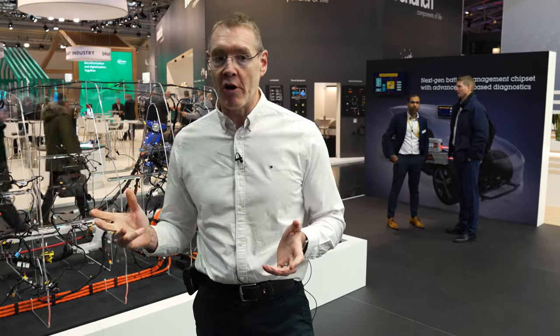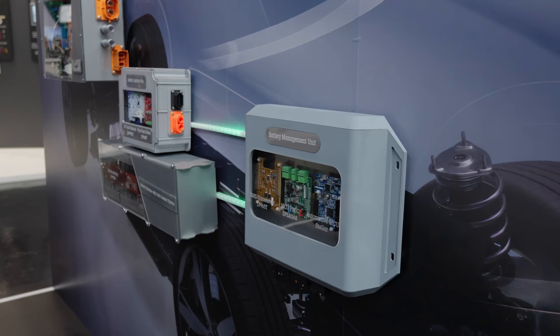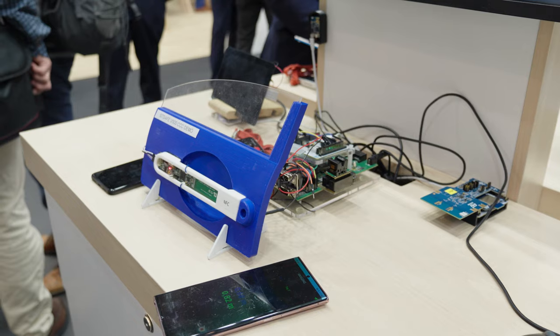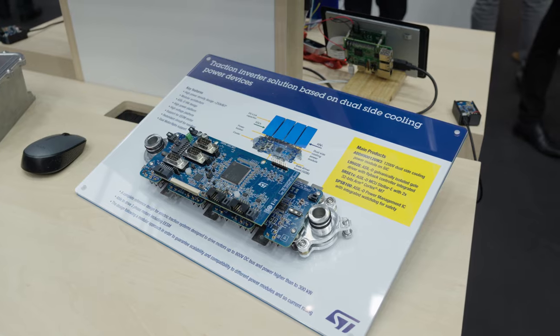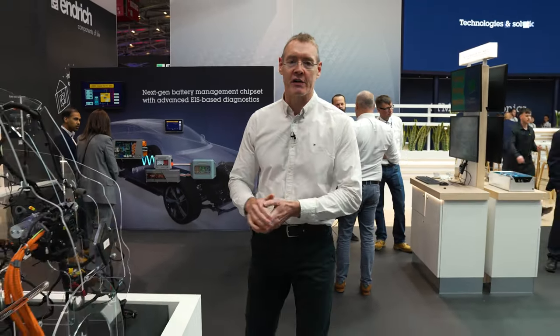The solutions we're offering here allow customers to address these new architectures — for example, with powerful microcontrollers that have advanced over-the-air update capabilities, or with smart fuses. We also have a number of other solutions for battery management systems, secure car keys, as well as key components inside electric cars: electrification with onboard chargers, traction inverters, and finally in-cabin monitoring. That's all from the automotive side of our booth.